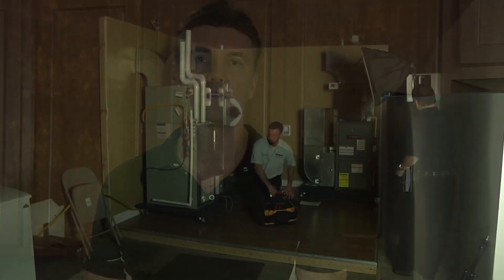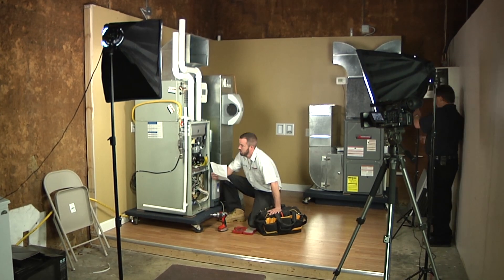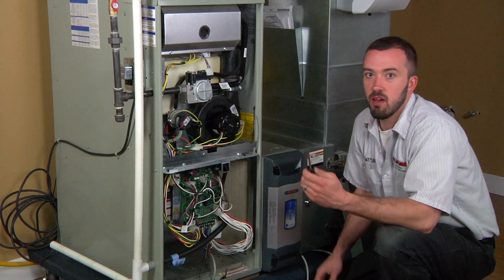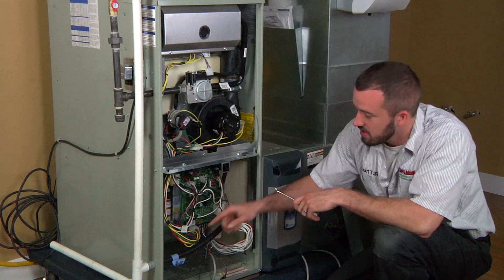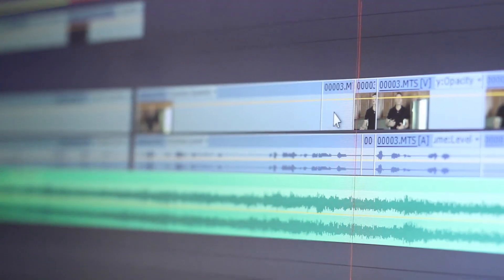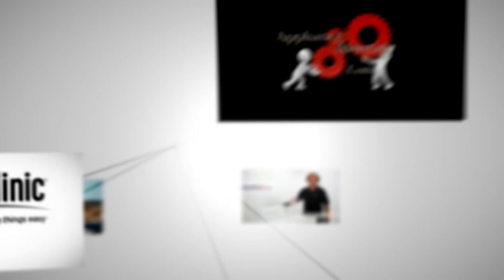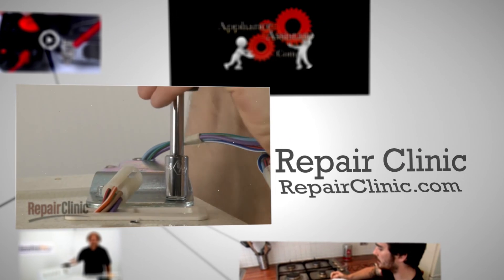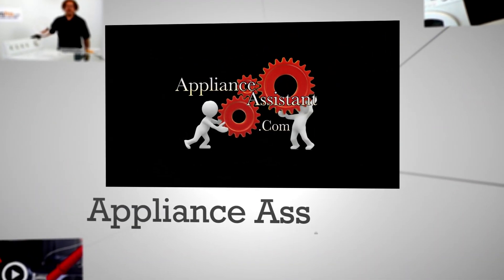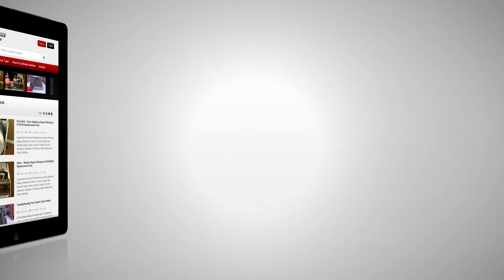Our growing library of videos have been produced and reviewed by our factory certified technicians with over 30 years of in-field experience. From our professional repair videos filmed in our studio to the on-the-road videos that take you inside a real customer's home, ApplianceVideo.com continues to grow as we host new videos weekly. In addition, we've scanned the web for the best quality repair videos produced by other professionals in the industry.